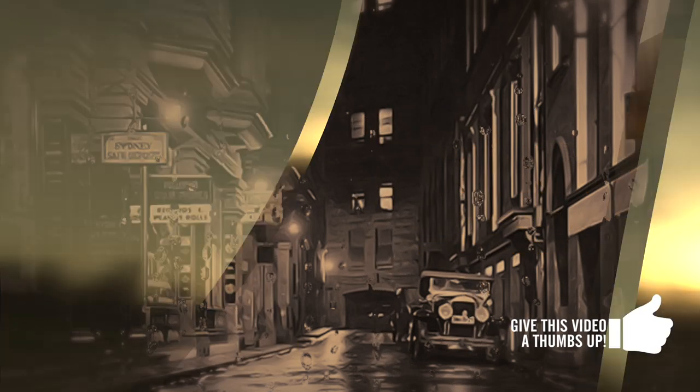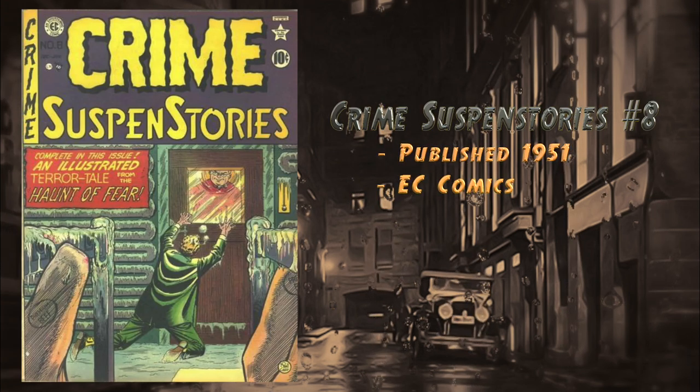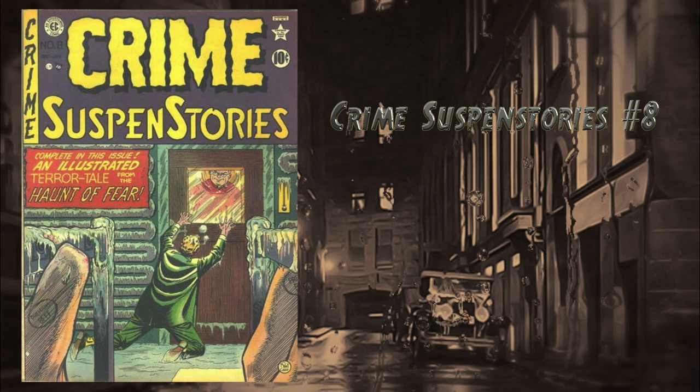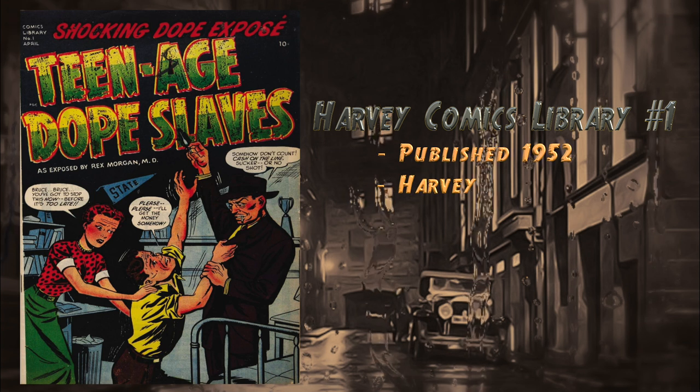At number 21, Crime SuspenStories number eight, published in 1951 by EC Comics, cover art by Johnny Craig. This was reprinted in EC Classics number eight in 1986 by Russ Cochran, and again in 1994. There are currently six universal 9.8 blue labels on the CGC census. This book also recently had three raw sales: one in July for $71, one in October for $89.88, and one on November 11th for $79.78.